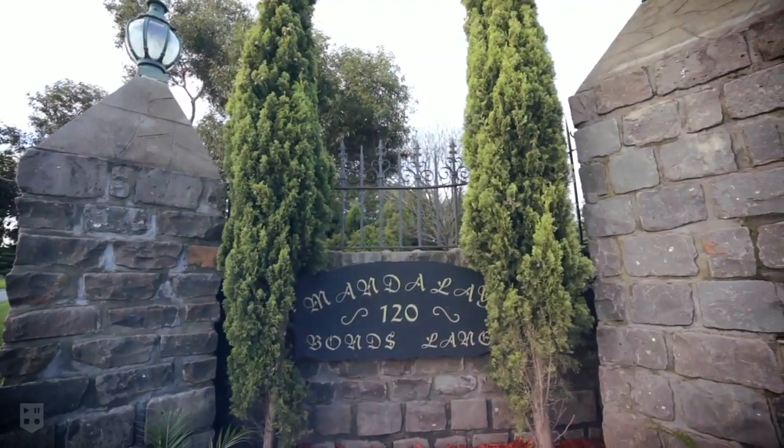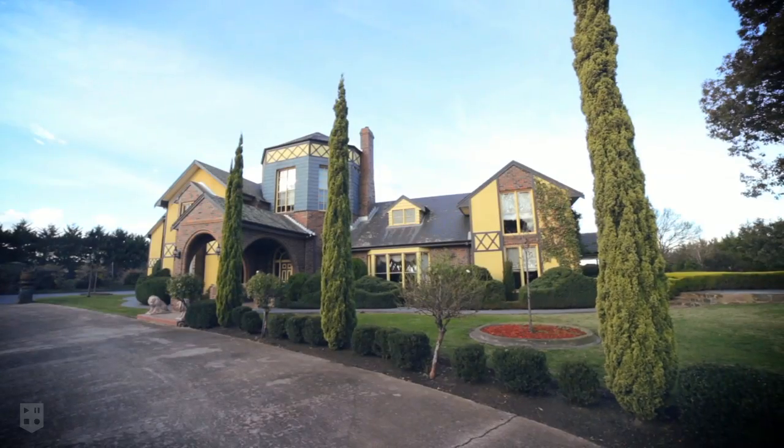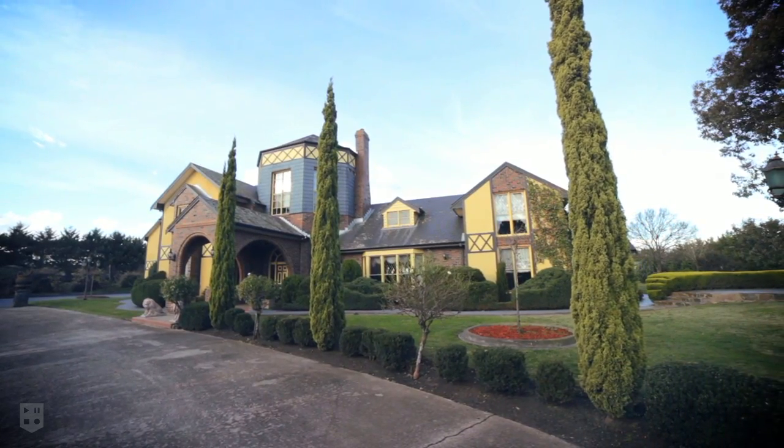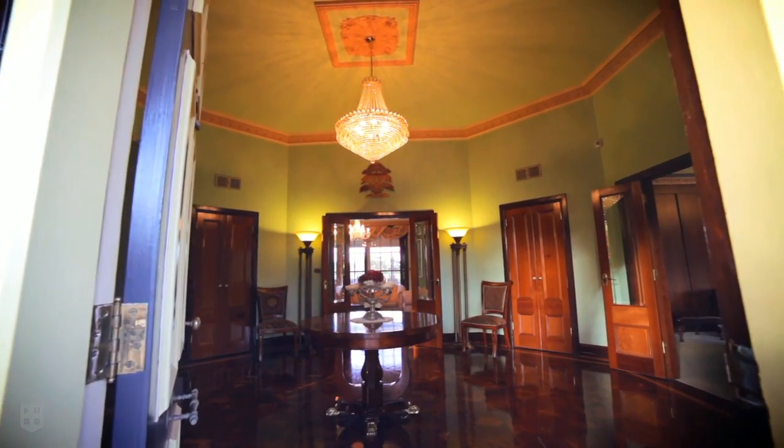Welcome to 120 Bonds Lane in Greenvale. I'm Robert Ennis from Nelson Alexander Real Estate, and it's our pleasure to bring you this guided tour of a magnificent property — some 110 squares of prime residential living, located on five acres in this beautiful residential location. A wonderful grand formal entrance greets you as you enter the property — privately gated, secure, English Tudor manor in style.